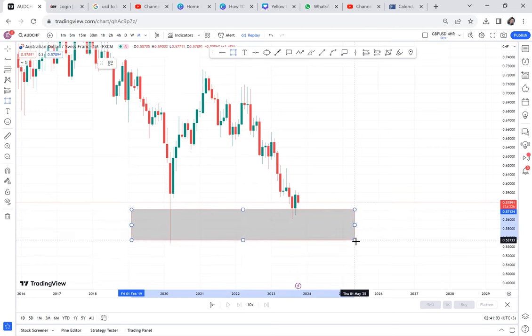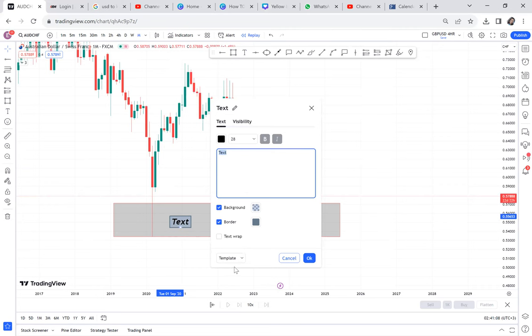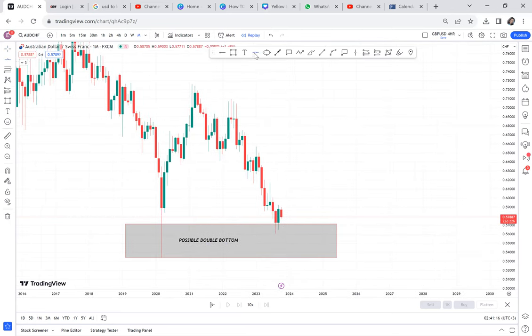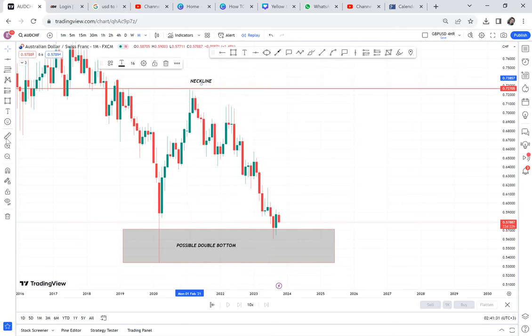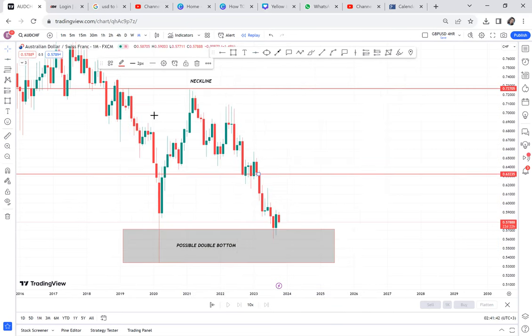Imagine having a pattern like this on the monthly timeframe. We have a possible double bottom — the reason we say 'possible' is because the half has not been broken yet. We mark out our neckline here, and we also have our half marked out. You can see how this pair has a very clear indication: double bottom, neckline, and the half.